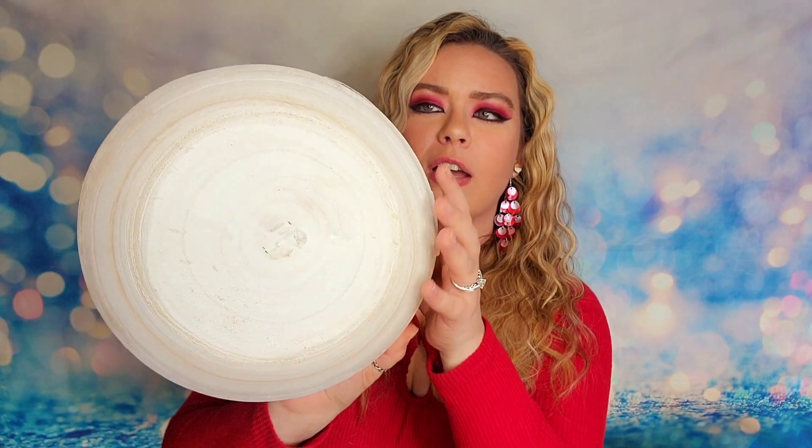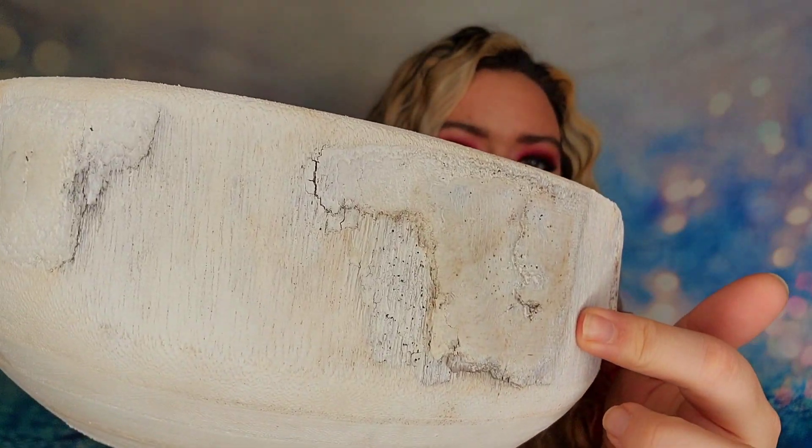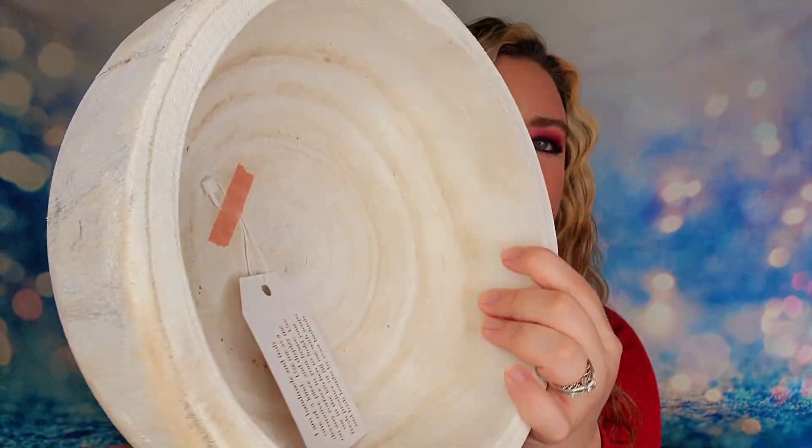Next item is going to be a bowl. These are so cool — I think it's wood. It feels light like wood. This is what it looks like — it is extremely textured and rough, very weathered, looks like it's old but it's new. It's just got this very old vintage vibe to it. The tag says: I am handmade and truly one of a kind. Use me as a decorative piece and display me on any surface in your home. Use me in the kitchen to hold your fresh produce, or fill me up with soaps and bath bombs by your bathtub. Even if you don't have a bath you could do shower steamers and put them in here. I love that you have all these handmade elements in this box.